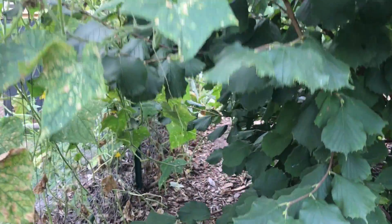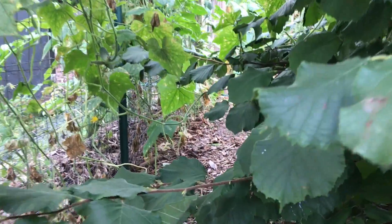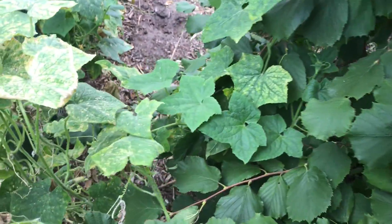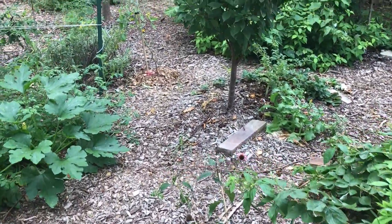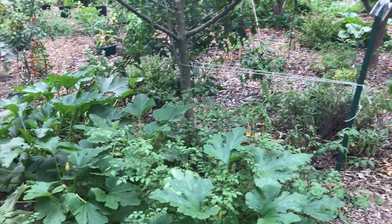All right, look at these cucumbers growing across. Look underneath here — some cucumbers. They're finishing up though, they're on their way out. You can tell by the leaves. They're on their last set of fruit. The amount of cucumbers they produced this year is just blowing me away. I'm going to have to do another harvest video to show you guys just how much we're getting.